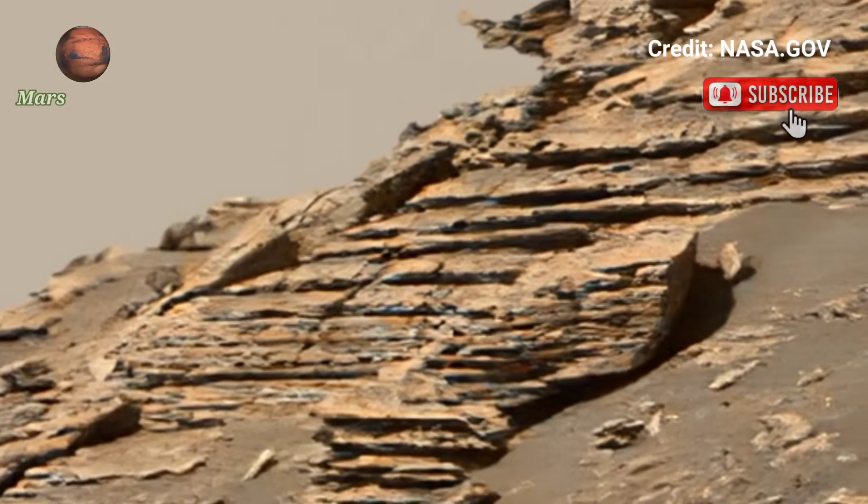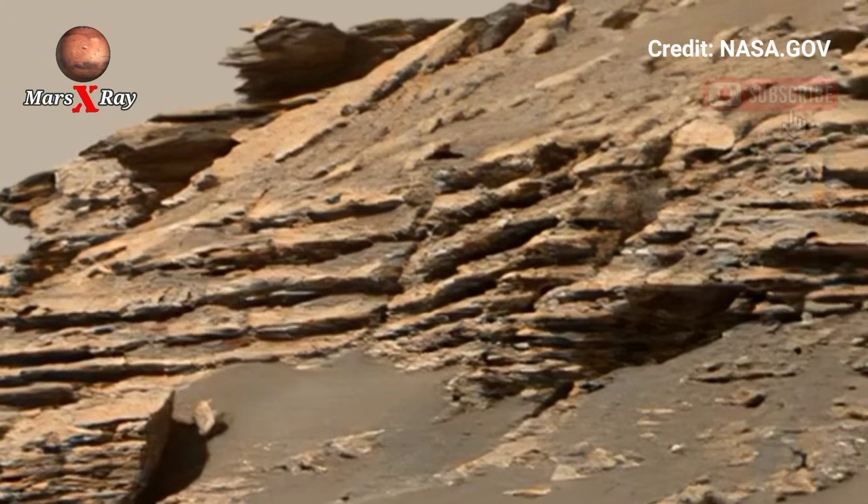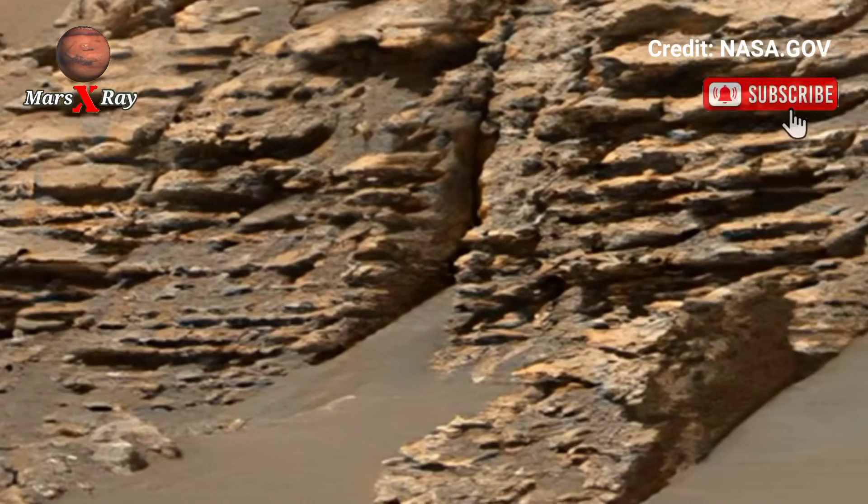Could this terrain have once supported life? Experts are analyzing these images, exploring the wonders of the red planet like never before.